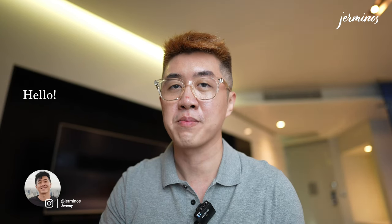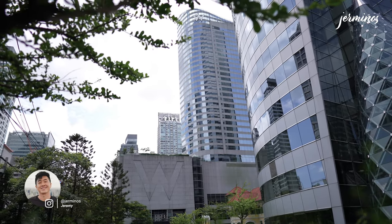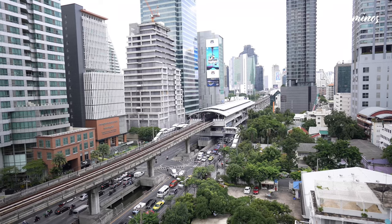In this hotel review video, I'm in Bangkok, Thailand and I've checked into W Bangkok. W Bangkok is located along Sathorn and is in close proximity to two BTS stations: Chong Neung Si and San Lui.